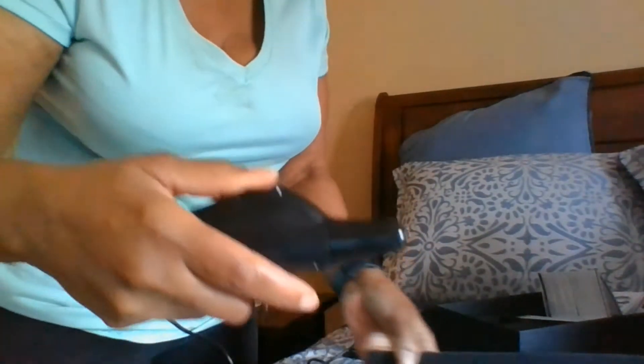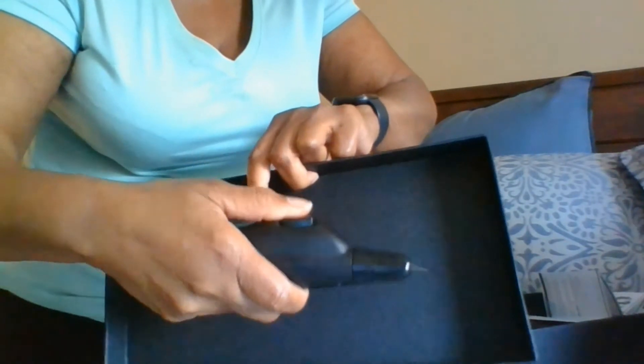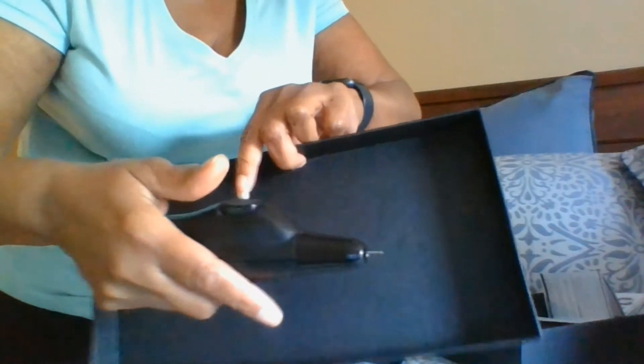It took about four to five days to receive, and I haven't used it on my client yet, but it is a fantastic product if you like doing instant locks for your clients — it'll save you a whole lot of time. Make sure you subscribe and like.